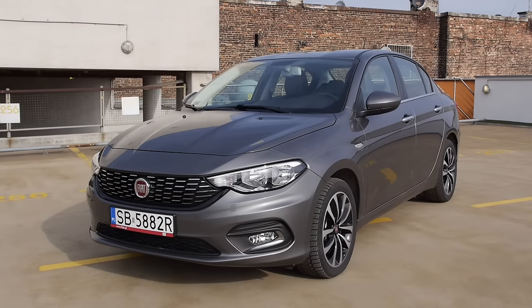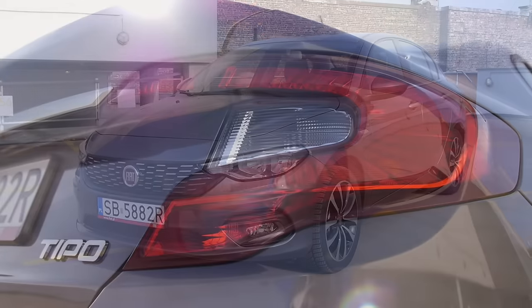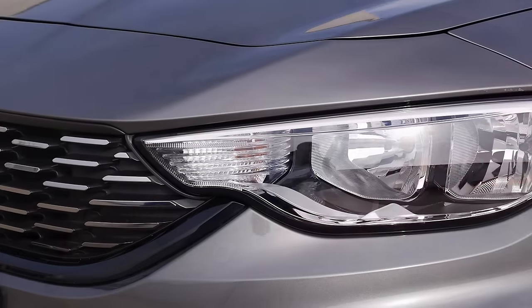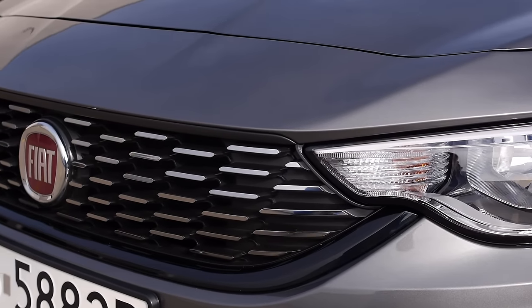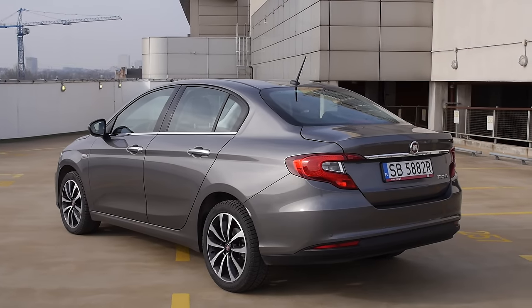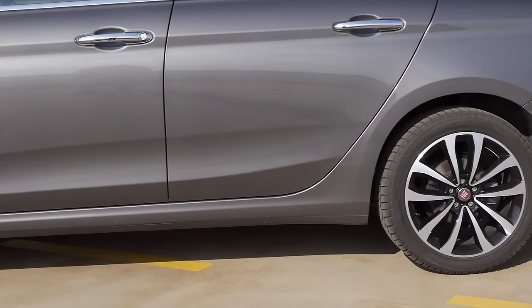Tipo is Fiat's new project with an old name. This compact sedan was first presented to the world as Project Egea, named after the Aegean Sea, which is between Greece and Turkey. And by strange coincidence, Tipo's predecessor, the Fiat Linea, was made in Turkey.